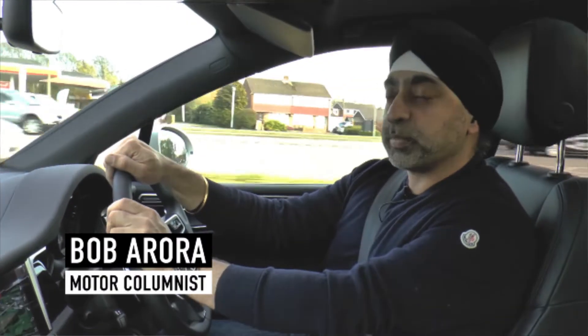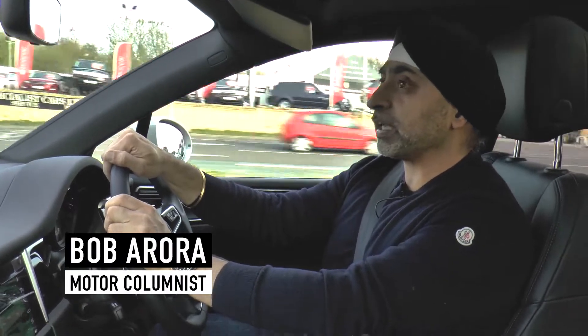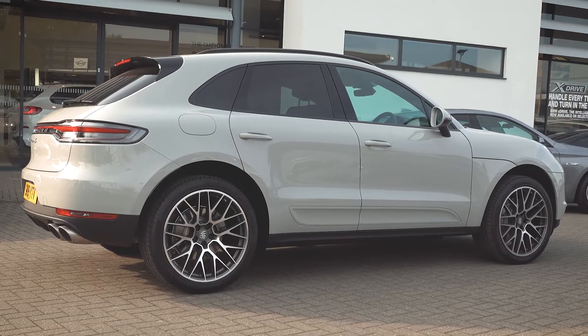Welcome to my car review of the Porsche Macan S. This car is courtesy of Porsche Edinburgh and I'd like to thank Graham and Alex for giving me the car — they've been really helpful.